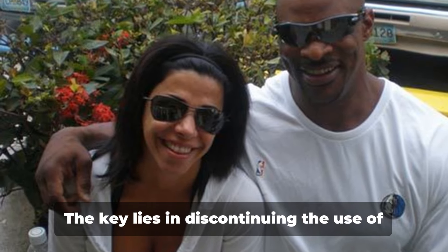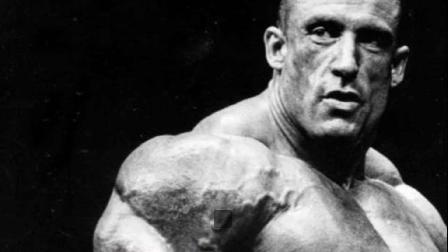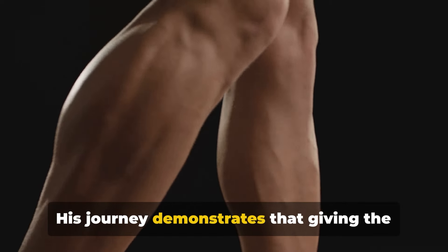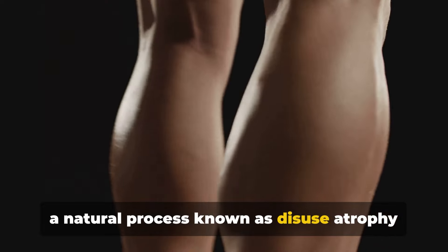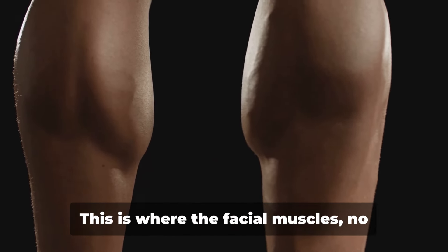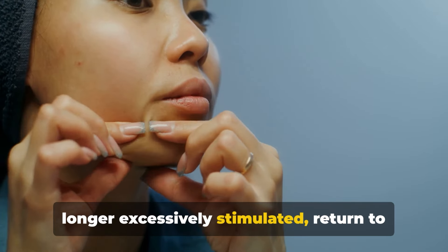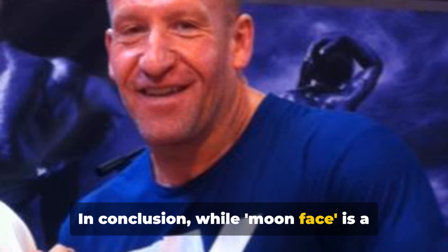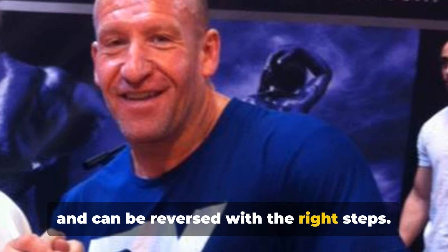Can moon face be reversed? Absolutely. The key lies in discontinuing the use of human growth hormone and anabolic steroids. Take bodybuilding legend Dorian Yates, for instance. His journey demonstrates that giving the body a break from these substances allows a natural process known as disuse atrophy to kick in. This is where the facial muscles, no longer excessively stimulated, return to their normal state. In conclusion, while moon face is a common side effect of certain bodybuilding practices, it's not a permanent condition and can be reversed with the right steps.